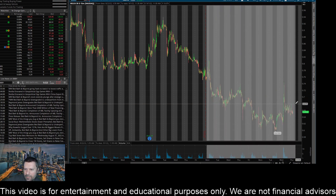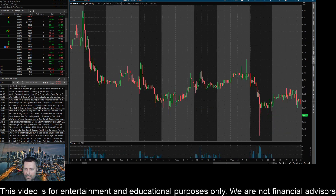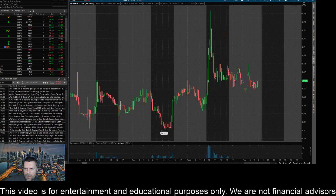I'm going to zoom into the tail end of the chart. We had a pretty good pump yesterday — this thing got all the way up to 74, almost 75 cents, and then had a fat sell-off and a pretty good pullback.